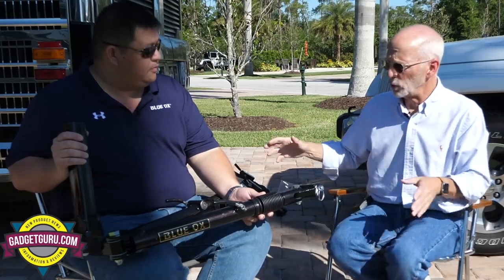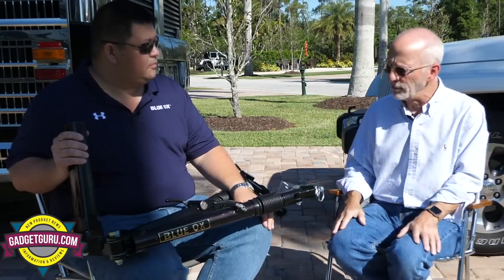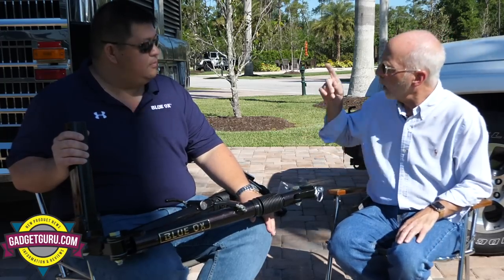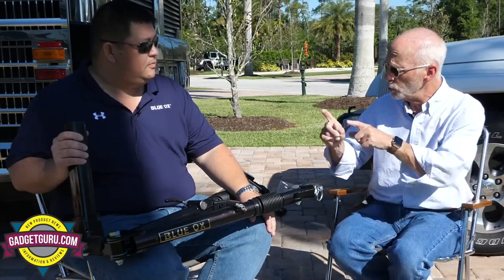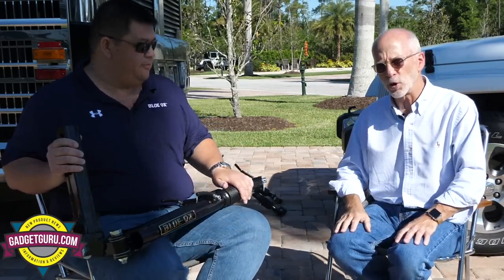There are a lot of videos online showing users hooking up a car to a Blue Ox tow bar, and there are many mistakes in them. Jeff will now demonstrate the correct and safe way to connect a vehicle to a Blue Ox tow bar. There is only one correct way to attach a tow bar to a vehicle.